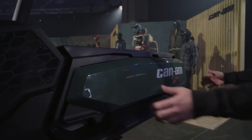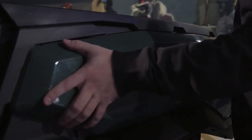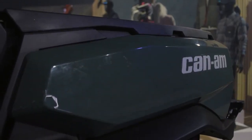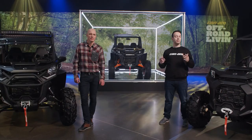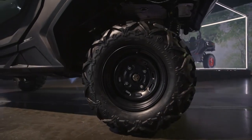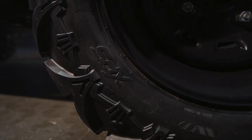Can-Am introduced something completely new and innovative: removable bed sides. You can use this hidden space to store a toolkit, spares, or anything you don't want cluttering up the bed floor. Also new this year are XPS tires, custom-crafted for the Commander lineup with treads that are ready to tackle any type of terrain or situation.